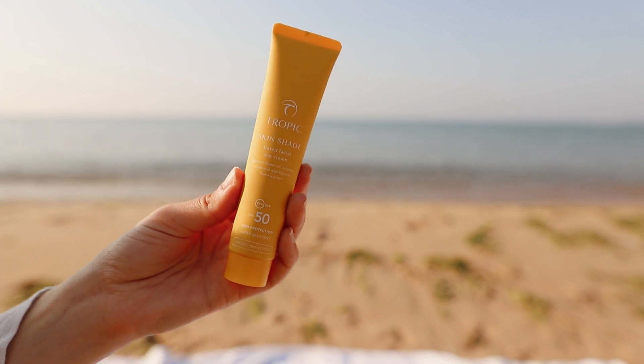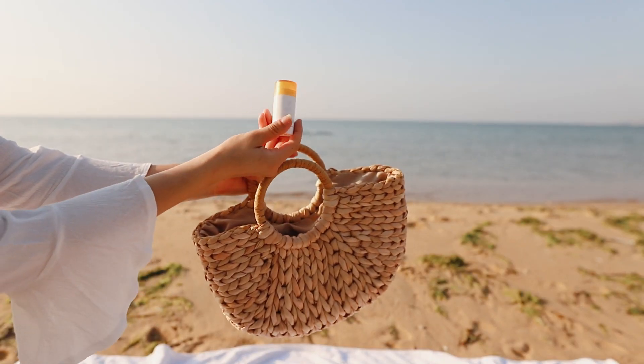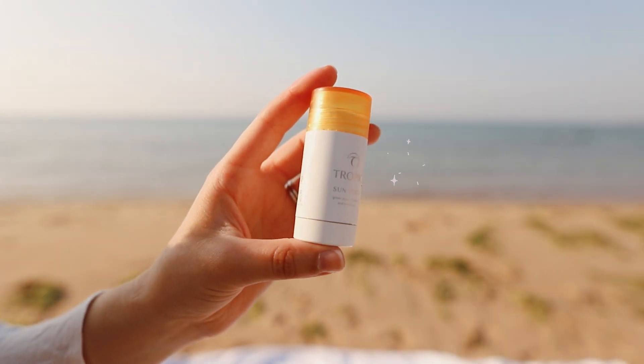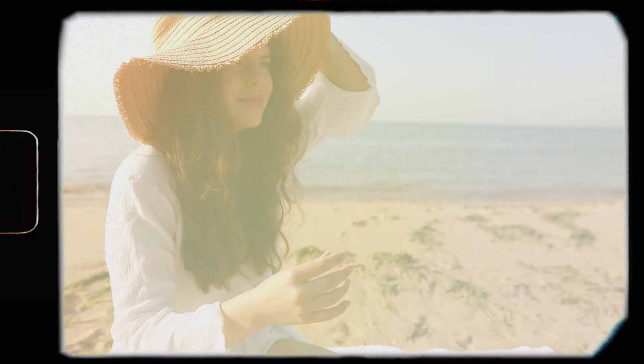This is the Sun Stick by Tropic — what they call the battery pack equivalent of sun protection. It's great for when I need a little top-up in any areas, whether on the beach or off, and especially for areas that need a little more TLC, like scars.